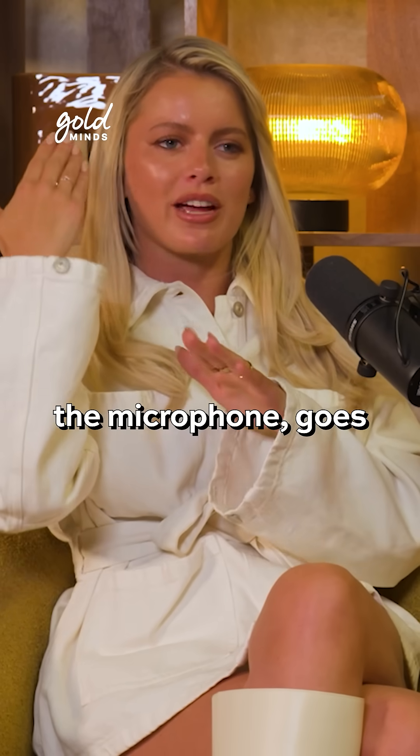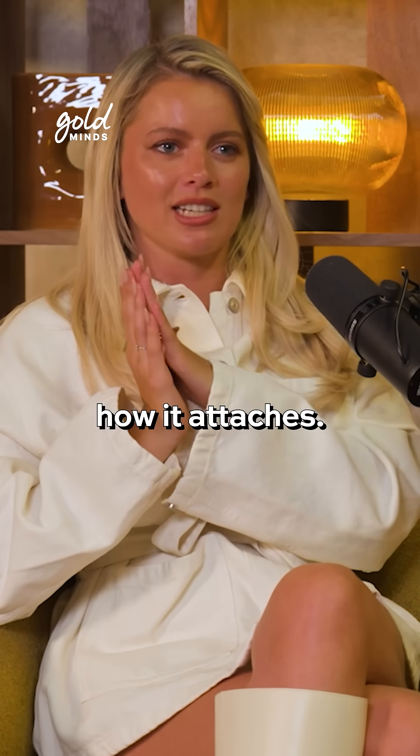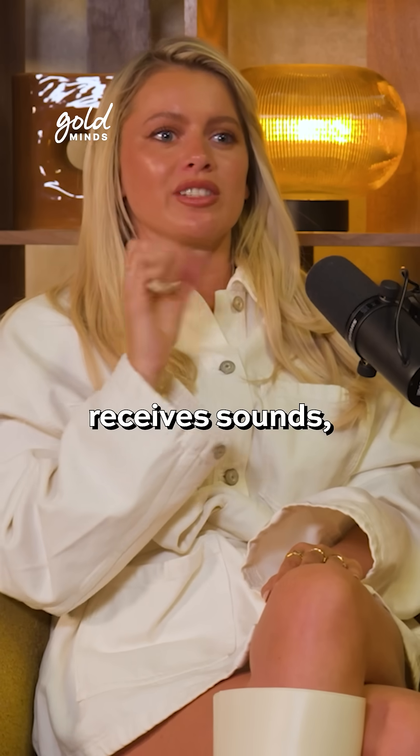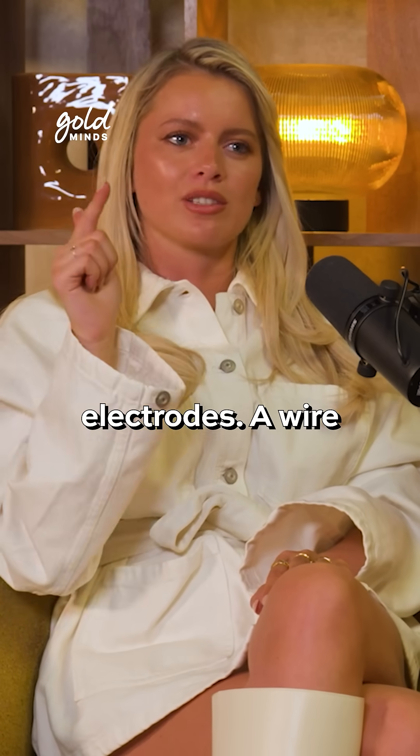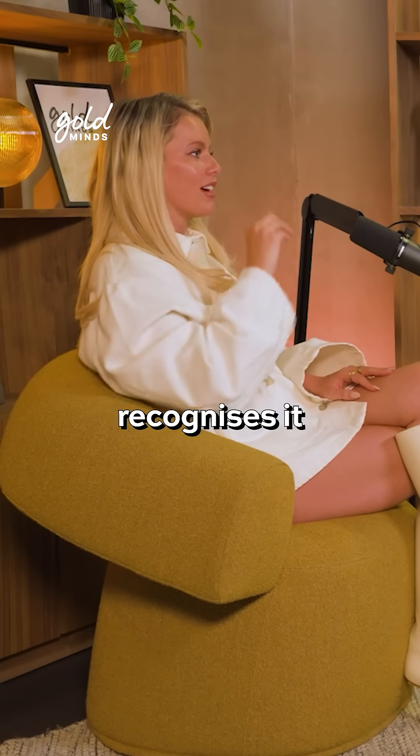When sound travels, it travels through the microphone, goes through the wire, and I've got a magnet in my head — that's how it attaches. The inside is the receiver, so it receives sounds, and there's an electrode wire that goes into the cochlea and that's where the sound travels. Then the brain recognizes it as sound.